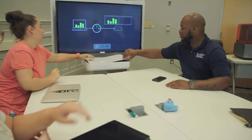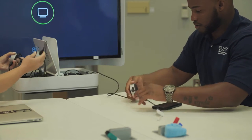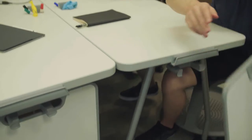When you enter the Active Learning Lab, you'll see there's no front of the classroom. This allows teachers to teach differently and it certainly encourages students to learn differently.